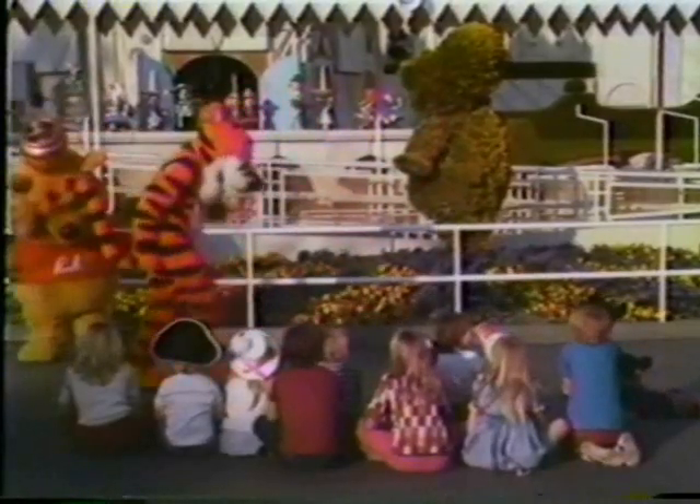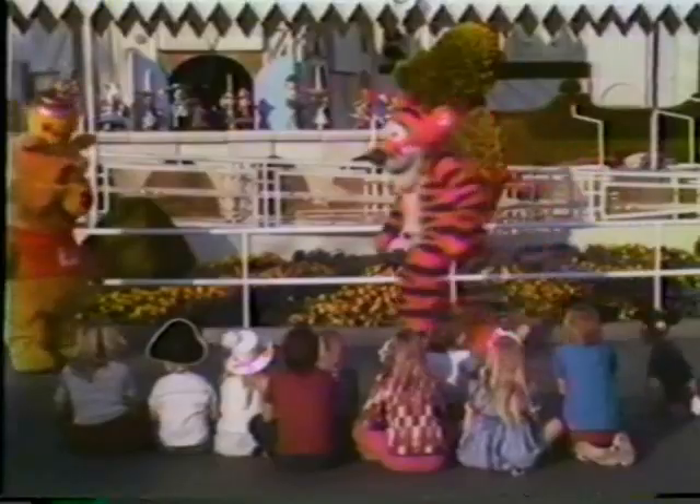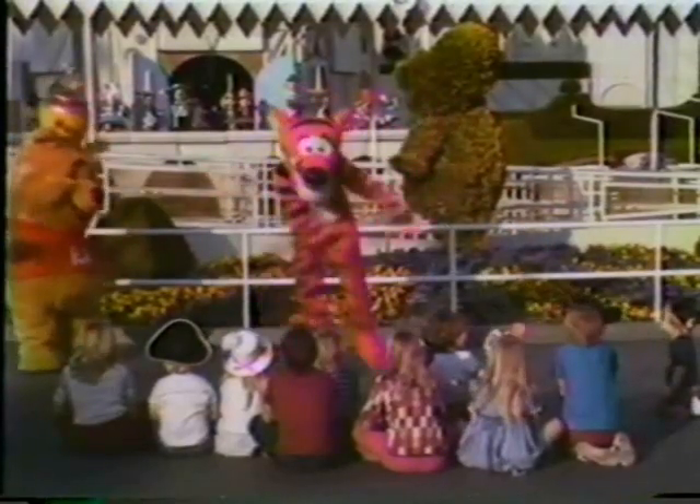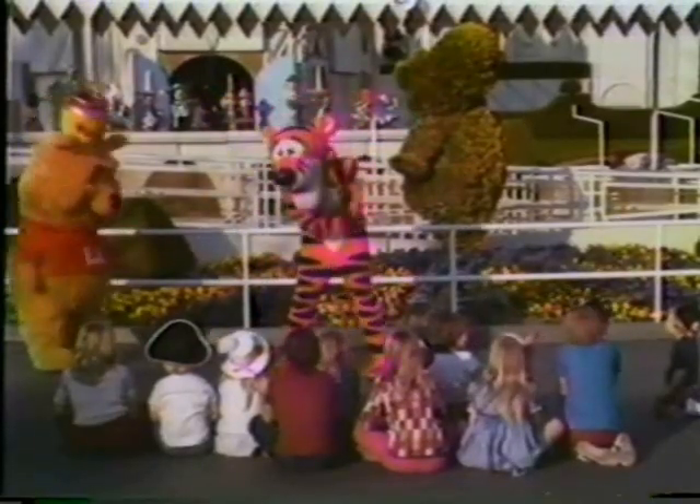The wonderful thing about Tiggers is Tiggers are wonderful chaps. They're loaded with vim and vigor. They love to leap in your laps. They're jumpy, bumpy, fun, fun, fun. But the most wonderful thing about Tiggers is I'm the only one.